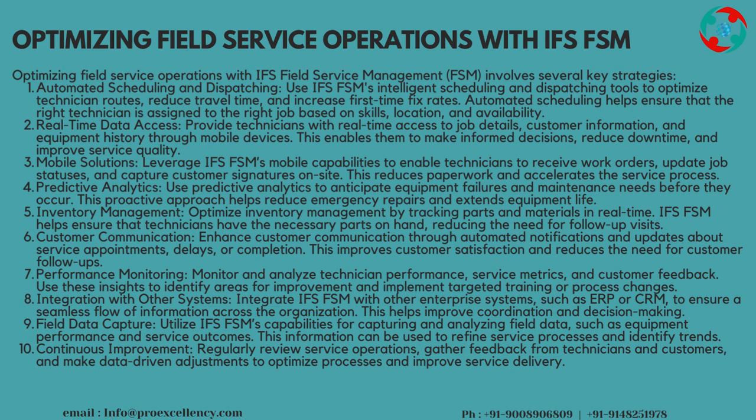Real-Time Data Access: provide technicians with real-time access to job details, customer information, and equipment history through mobile devices. This enables them to make informed decisions, reduce downtime, and improve service quality.